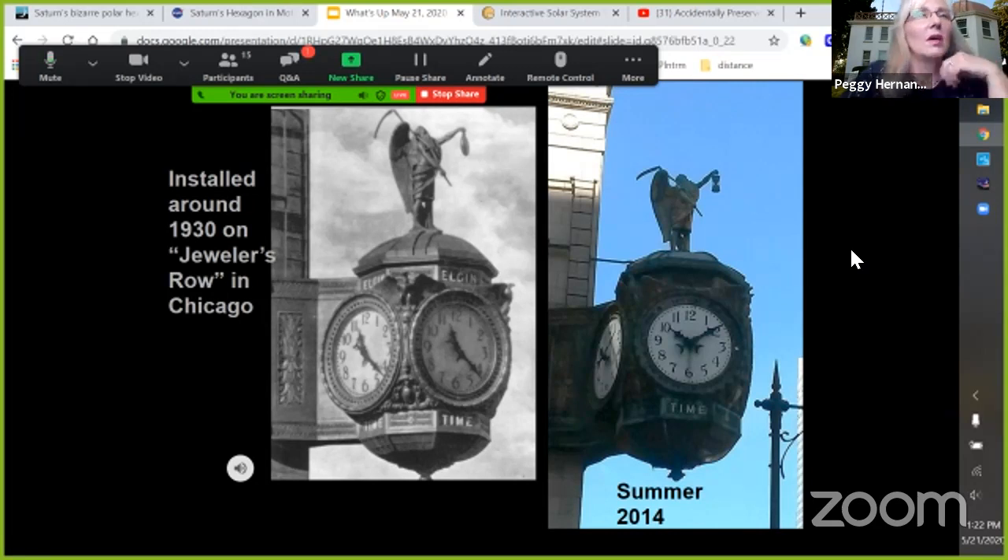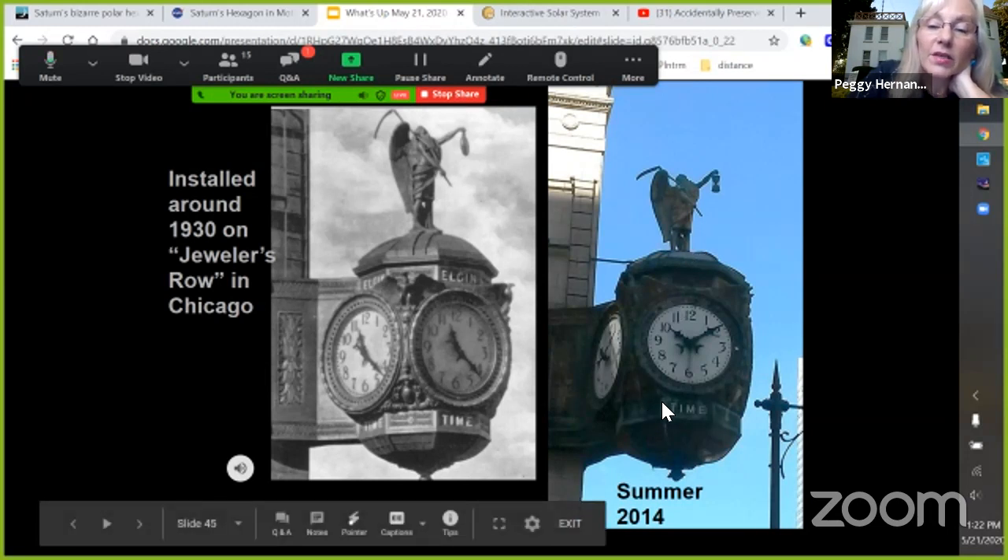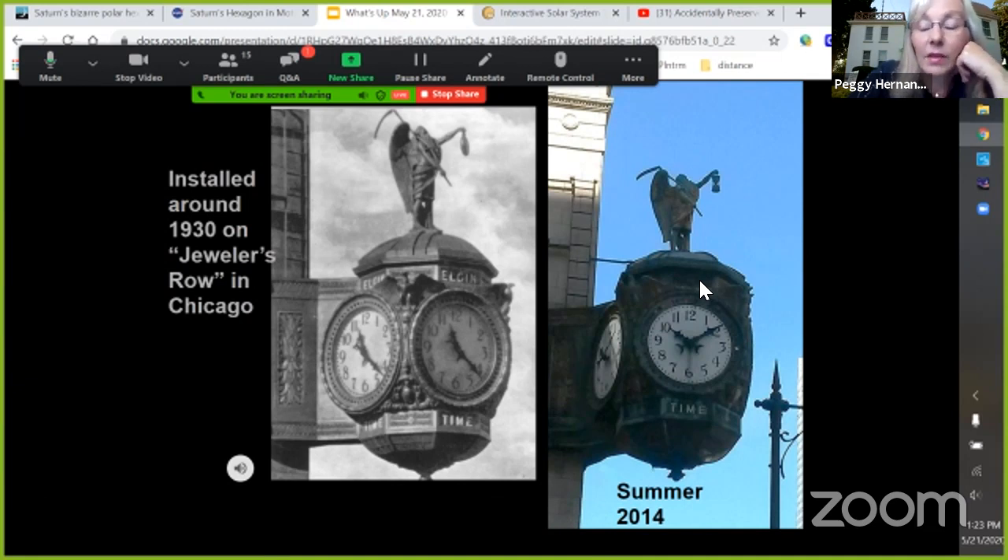If you look carefully, there are some differences now — it still works; it really was 10 after 10 in the morning. But he's holding an hourglass again — they took the watch out of his hand. And it doesn't say 'Elgin Time' anymore; it just says 'Time,' because now you can get time from the National Bureau of Time Standards wirelessly. Back then it was wired through the utility lines to downtown Chicago — the time on that clock was coming from the very observatory we just saw pictures of.